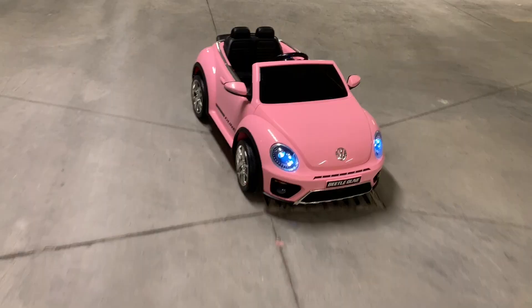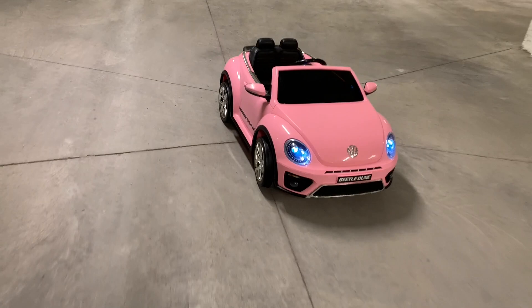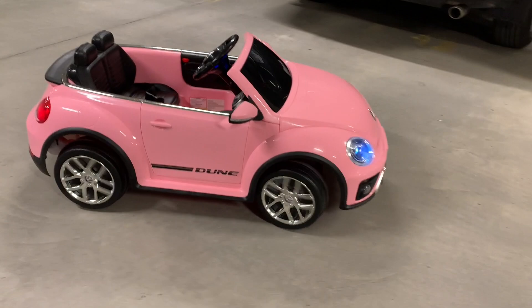Overall, this is an awesome little car. I'd almost give it 5 out of 5 for the great price point and the solid build quality. This little car is going to provide hundreds of hours of fun for my little niece.